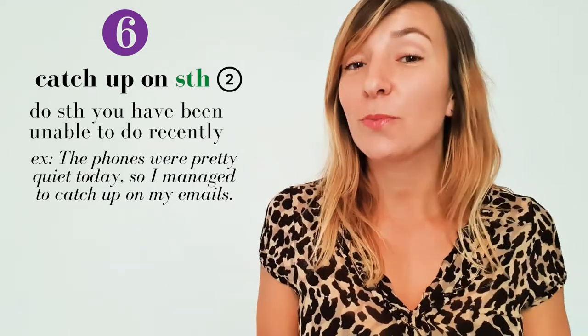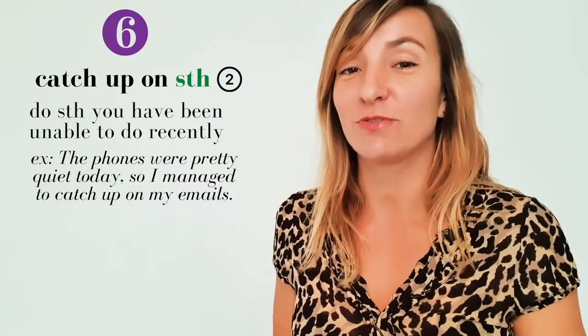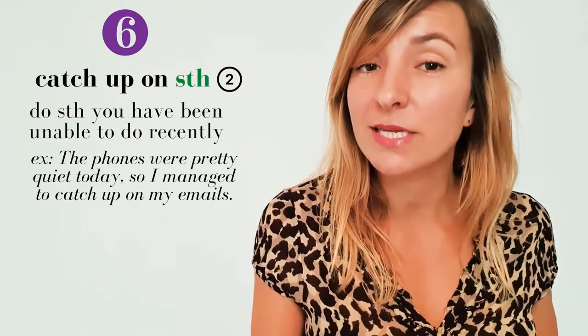'Catch up on something' means do an activity that you haven't been able to do recently. For example: 'The phones were pretty quiet today, so I managed to catch up on my emails.'